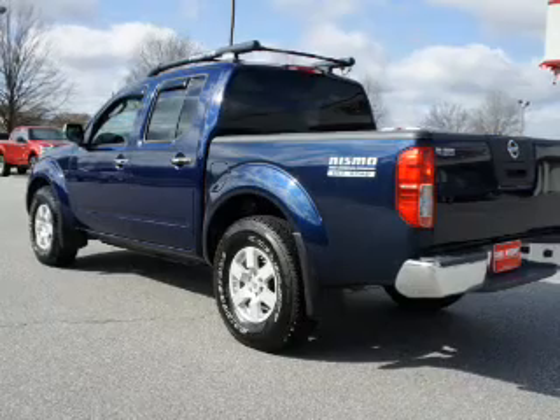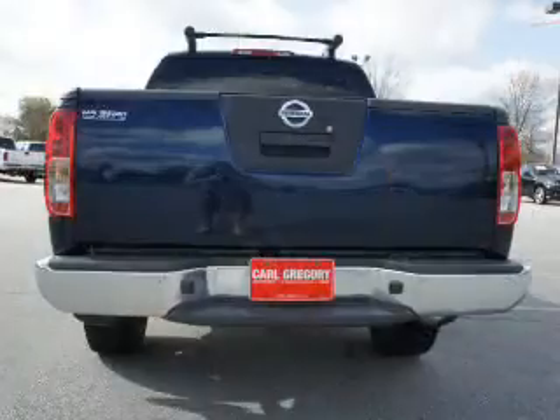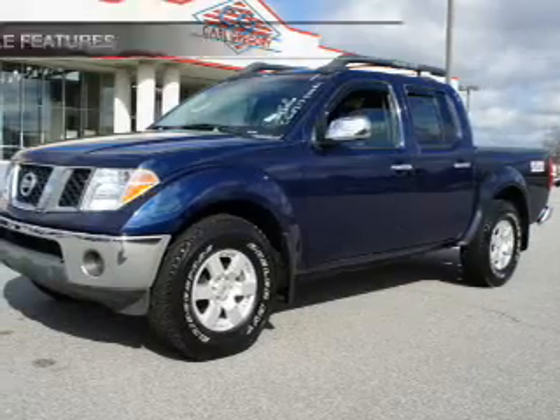Stand out from the crowd with premium wheels. Brake safely with the anti-lock braking system. Let the outside in with a power convertible roof. And with these notable features, you won't want to miss out on the opportunity to own this amazing ride.